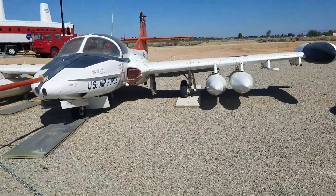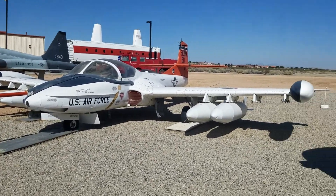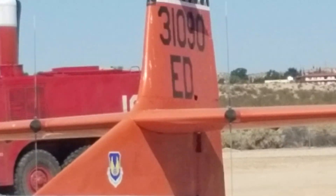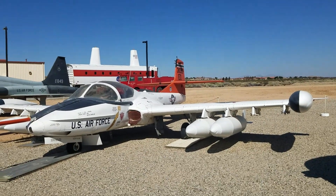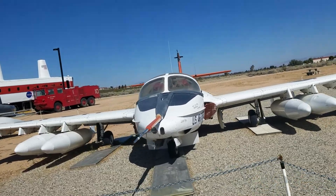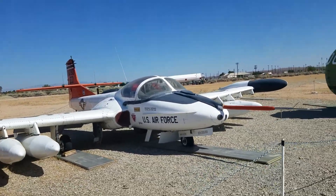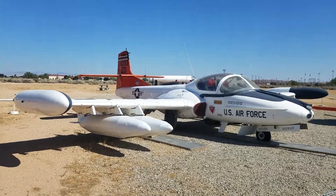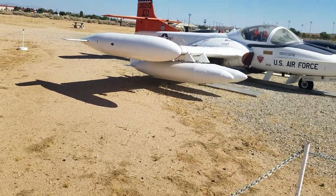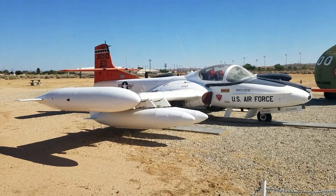I saw one of these at Hurlburt Field — I think the one there was used as a close air support aircraft. This one's definitely a trainer. The ED on the tail designates which base it's from — it says Edwards. Another side-by-side seating arrangement, very low profile. That little black hump on the back looks like some kind of sensor, so I'm guessing they were using this to monitor something.